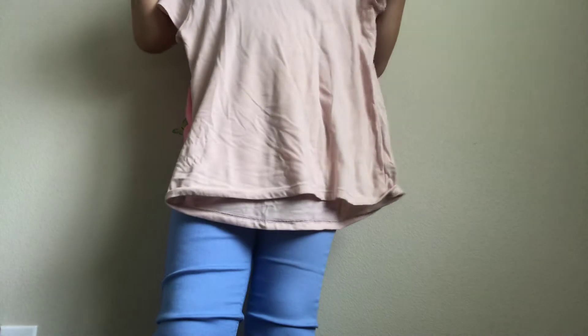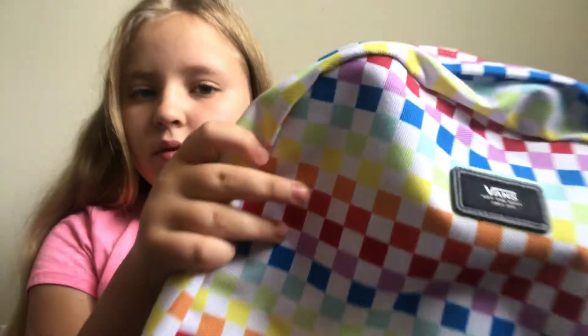I wore this shirt yesterday — it's from Children's Place. I got more underwear but my mom put it somewhere. I got so many clothes and we're probably gonna go shopping again. I also got this Vans backpack — it's so pretty. That's some of my back-to-school stuff. I hope you liked this video, please subscribe — bye guys!